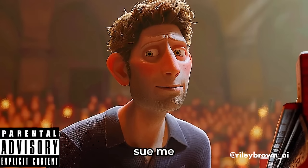Riley Brown over on X put together a music video called 'Please Don't Sue Me Elon' featuring Sam Altman. That is so dumb.